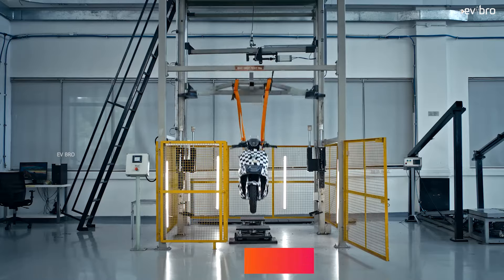Namaskar, I am Krishnir Tanya Mandela, your EV Bro. At number 10, Hero Vida V1 Pro.